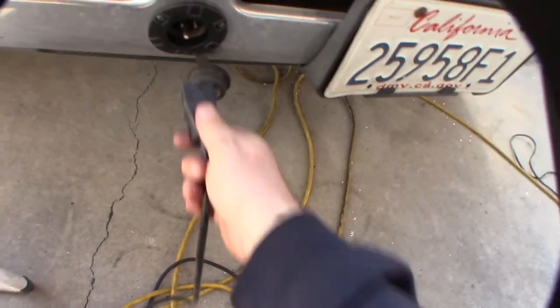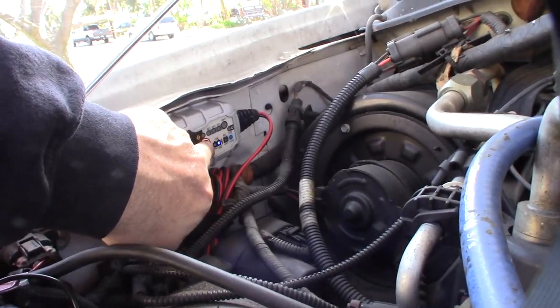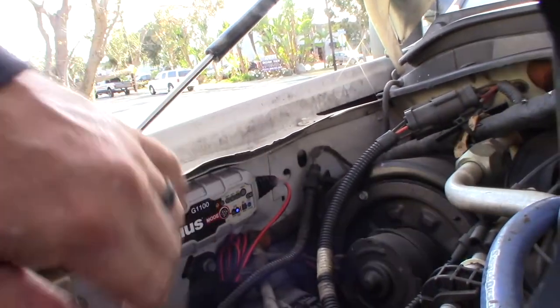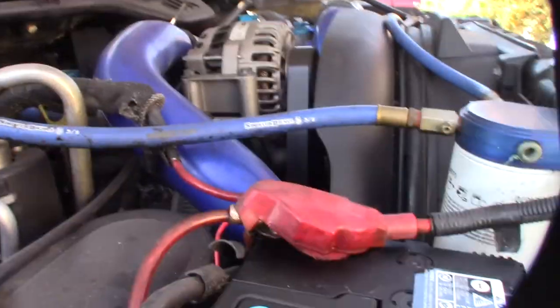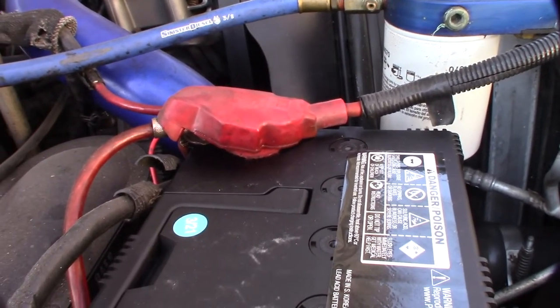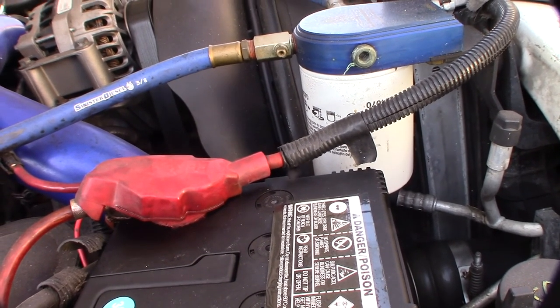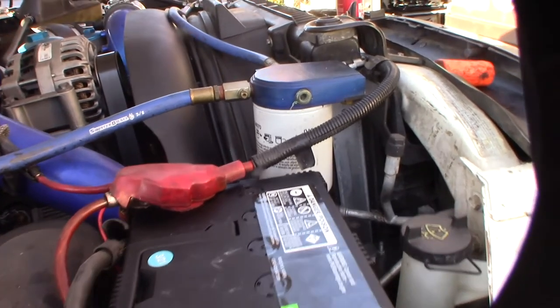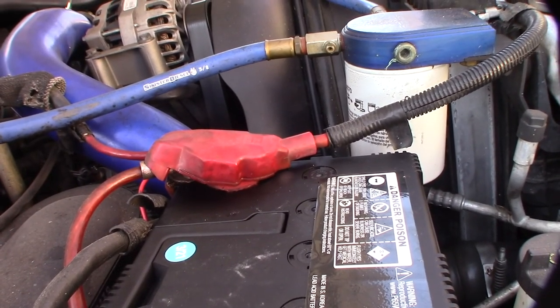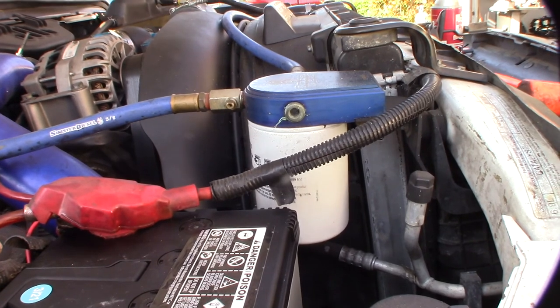I'm still going to keep this on a float charger, because sometimes I don't drive this truck for a month. I have to switch the charger setting to AGM, since AGM charges at a higher rate. Batteries were pretty cheap — I paid a lot more for the Optimas. Four-year warranty, but AGMs are kind of hit or miss. At least they're more forgiving when it comes to discharging. Now that I've fixed the parasitic draw, hopefully I won't destroy these. Three-something out the door including the oil — we'll see how these hold up.